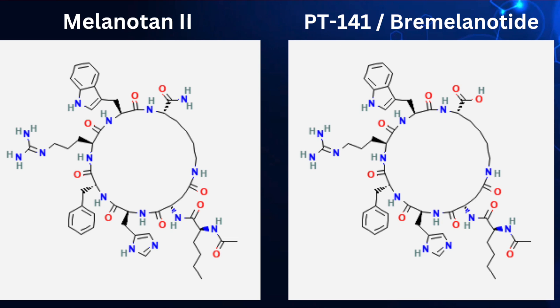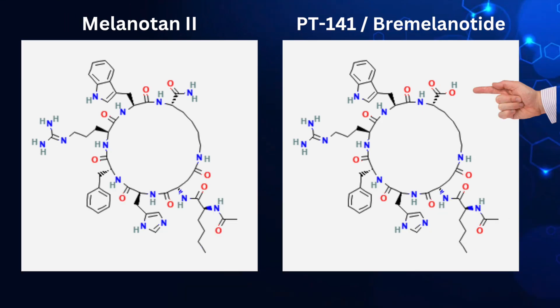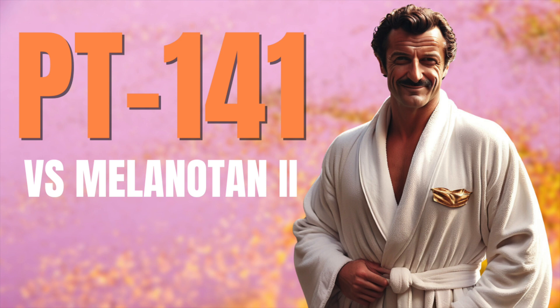Now I'll show you where the change is. Very minimal, right? One thing that's commonly overlooked is how similar these peptides are. Their biggest differentiating factors, besides some pharmacokinetic info we'll get into, are their proposed uses — but we can probably learn a little bit about each by looking at the research done on the other.